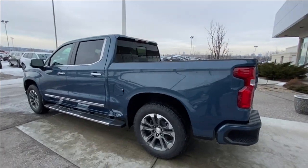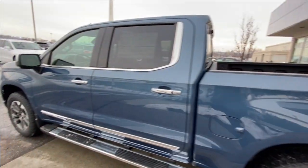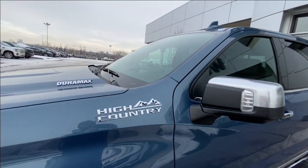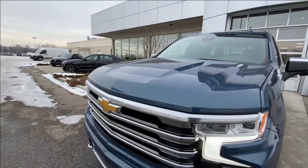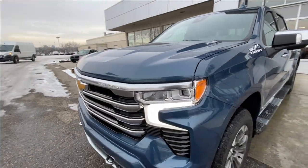Taking a look at the exterior of the Silverado, starting off with the 20-inch wheels paired up with Goodyear Wrangler tires. We have chrome door handles, chrome-capped mirrors with LEDs, High Country badges on the fenders, Duramax badges on the hood, a bow tie in the center of the grille, chrome recovery hooks, and LED daytime running lights and headlights.